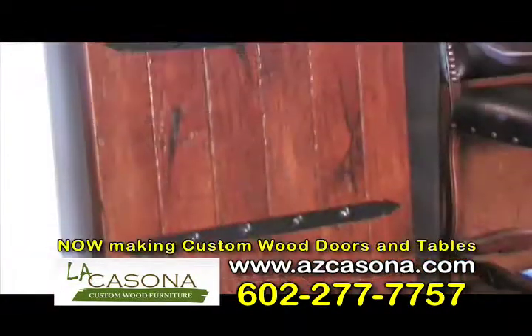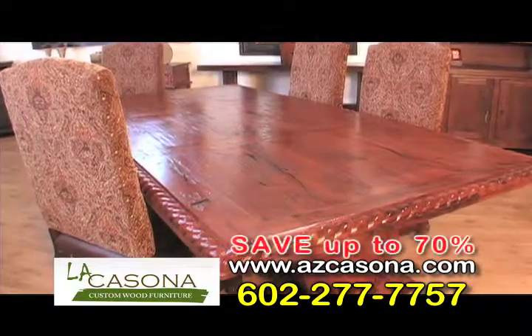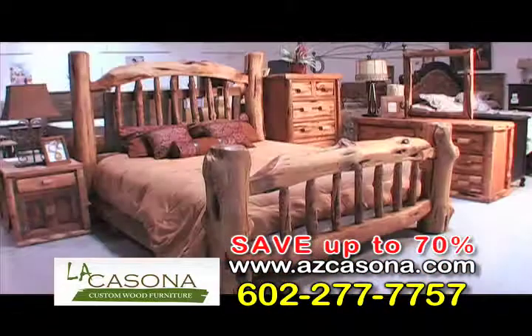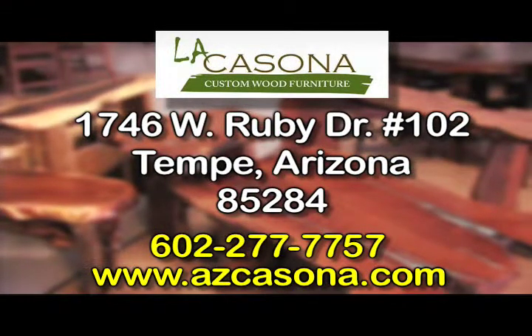Visit La Casona Custom Wood Furniture and take advantage of our huge moving sale with savings of up to 70% off our remaining inventory. Sale going on now. La Casona Custom Wood Furniture, offering the finest handcrafted wood furniture and accessories. Visit AZCasona.com.